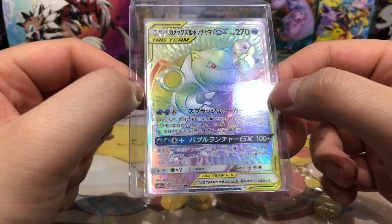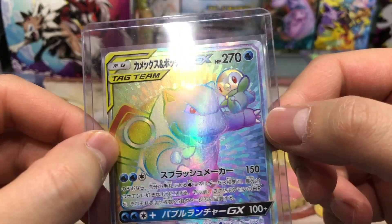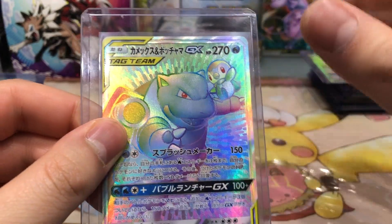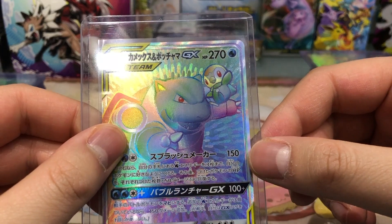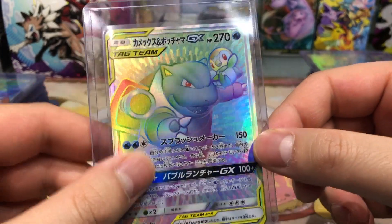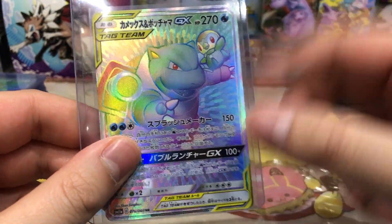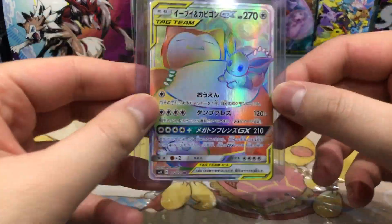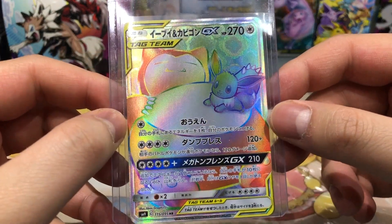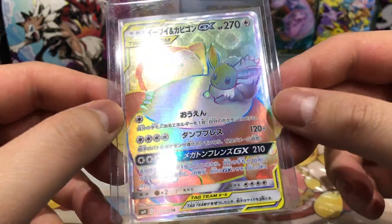Then we have Blastoise and Piplup from the set Remix Bout — a very very lovely card. Piplup is one of my favorite water starter Pokemon, tied with Mudkip. I love Mudkip and I love Piplup — it's very hard to decide which one is my favorite. Then we have a very cute duo from the Tag Bolt set — Snorlax and Eevee — very very nice and cute looking card, I love it.